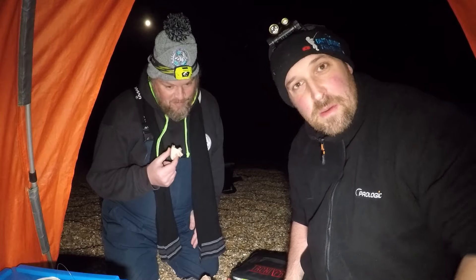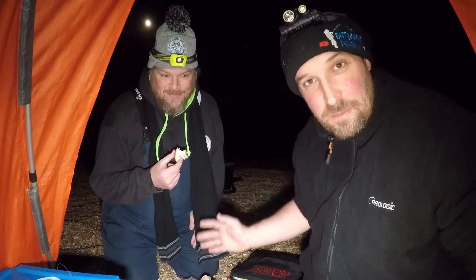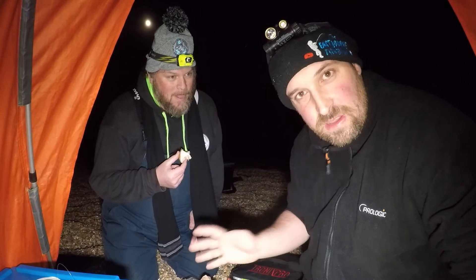Hello guys, and welcome to another episode of the East Commer Fishermen. We've come to a special place today — Cliff's been driving for hours. We've come down to Abbertsbury at Chesil Beach. This is the big one, and we're going to fish here for just past 24 hours.